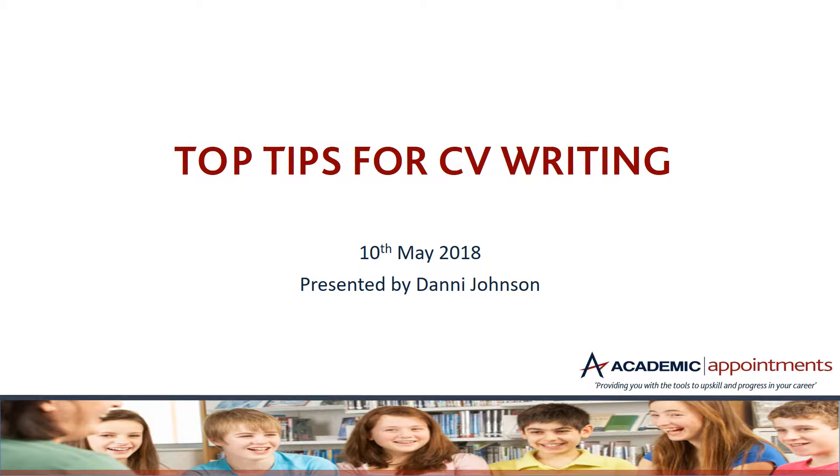Hello and welcome to this recording on our CPD on top tips for CV writing. My name is Dani Johnson and I'm the marketing manager here at Academic Appointments. Now although as a rule teachers don't usually require CVs when applying direct to a school, it is worth having one completed in your application pack or to generally use as a tool to ease filling in those lengthy application forms. We decided to put together a short CPD on what are the most important things to include in your CV.